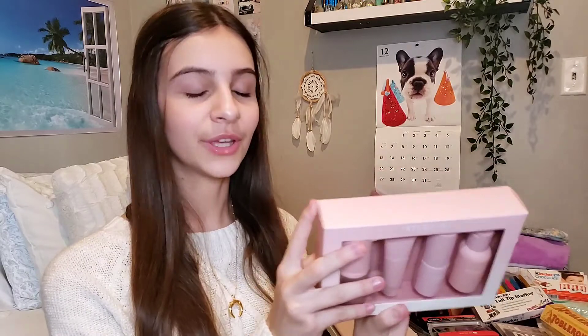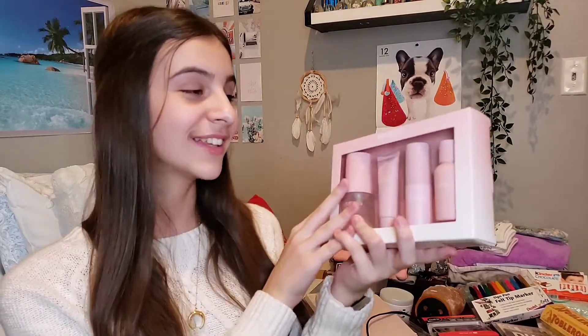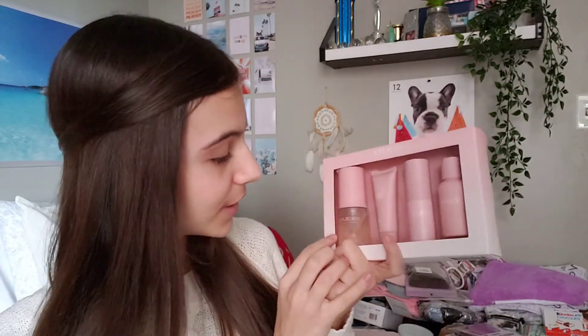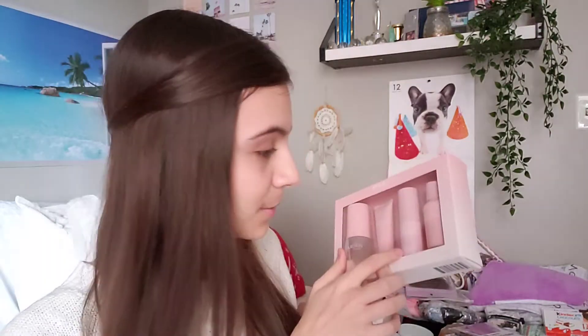The next gift is something so exciting — you should have seen me when I opened this. It is the Kylie Skin travel set. I feel like it's one of her newer products. Her packaging is amazing — Kylie's a marketing queen. Her products seem absolutely amazing and I'm so excited to try them. This set comes with the mini foaming face wash, the face moisturizer, vitamin C serum, and the vanilla milk toner, and I'm so so excited about this.